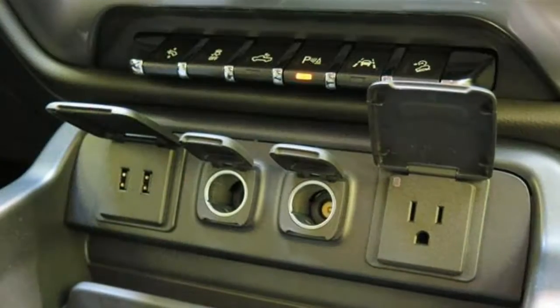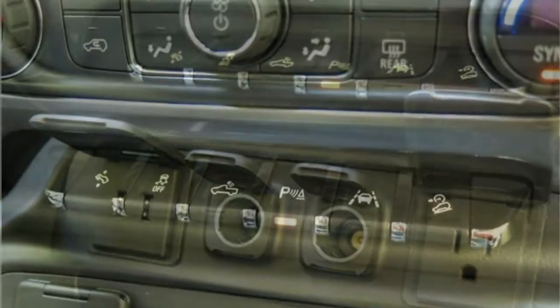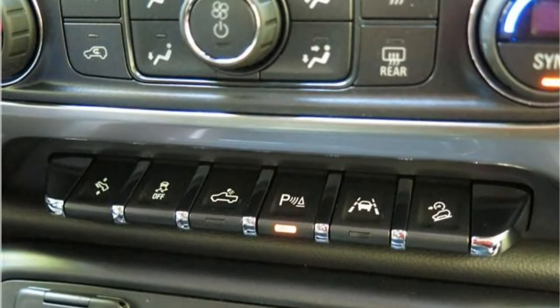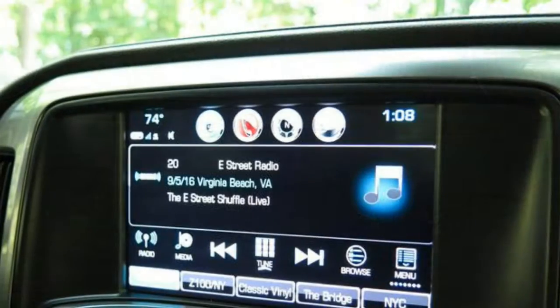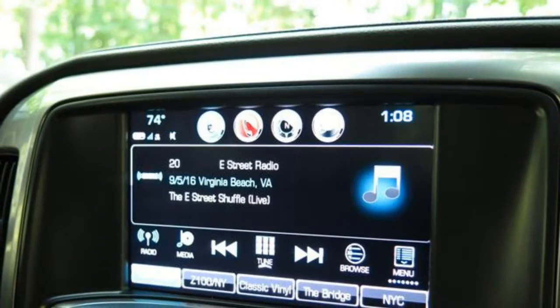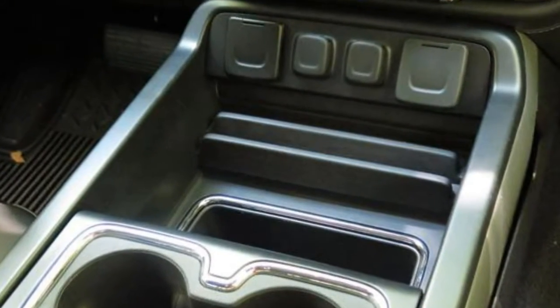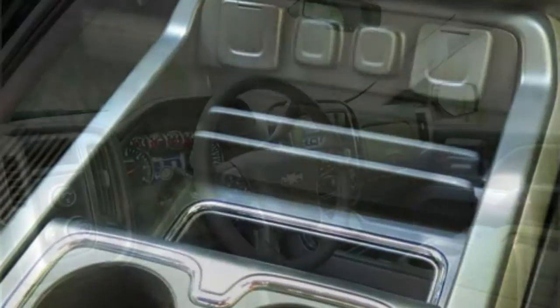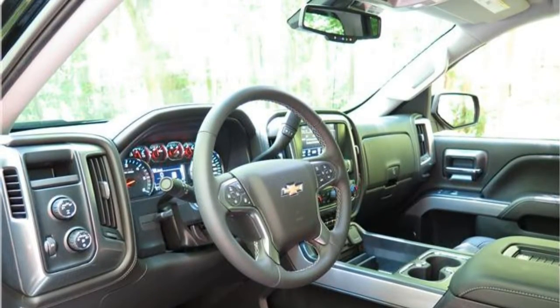Standard features in the Silverado include a 6-speaker audio system, a USB port, the teen driver system, a rear-view camera, and the MyLink infotainment system with a 7-inch touchscreen and Bluetooth. Available driver assistance features include front and rear parking sensors, lane keep assist, forward collision warning, automatic forward braking, and a safety alert seat.